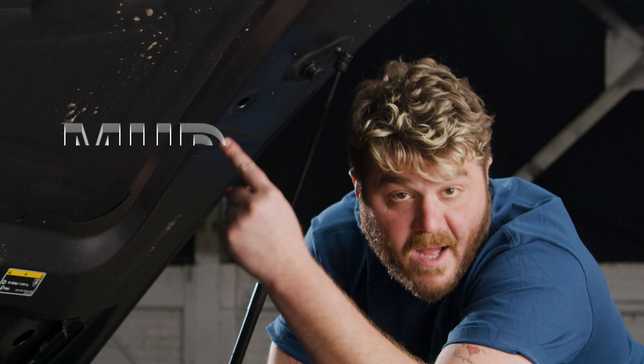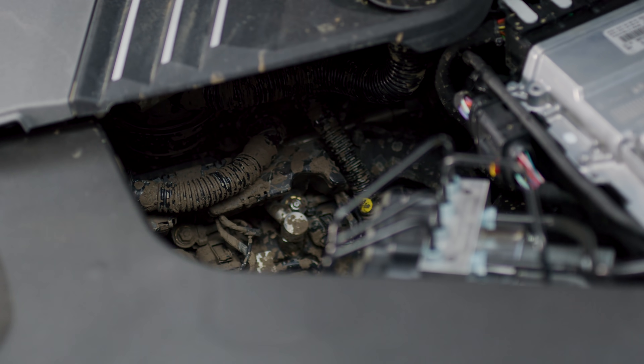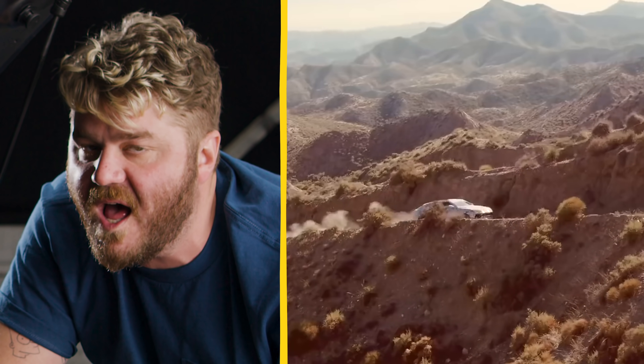I just want to point out — mud — because this thing really does go off-road. It was filthy when it showed up. They offered to clean the inside, but we said no. Let them see what the Urus is capable of. And in this case, it's off-road fun, man!